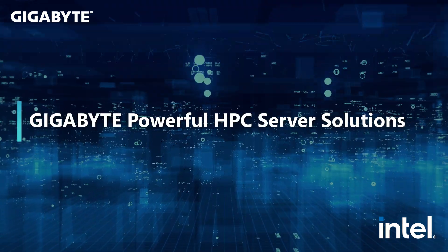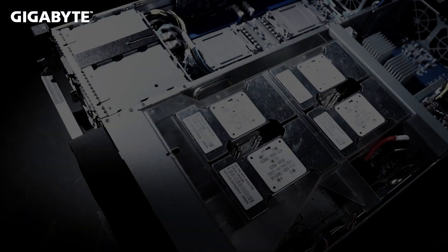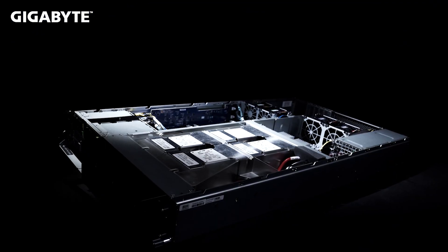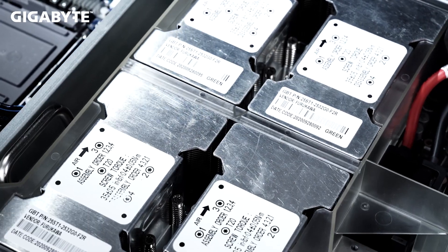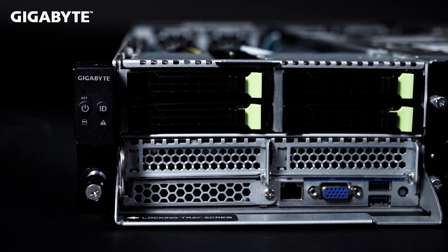Hi, I'm Liam, and I'm part of the Gigabyte marketing team for Enterprise Products. Today we are extending our coverage of our HPC products to showcase Intel-based servers, and we'll see an upcoming Gigabyte server for the NVIDIA HGX A100 4GPU system, and look at our current Gigabyte server offerings also for HPC and AI.